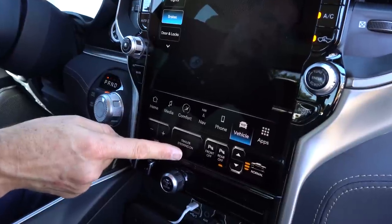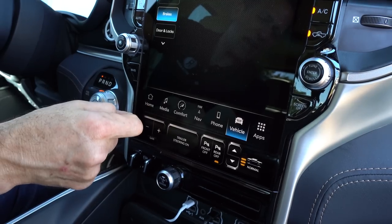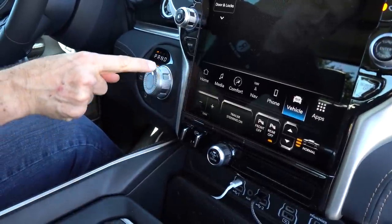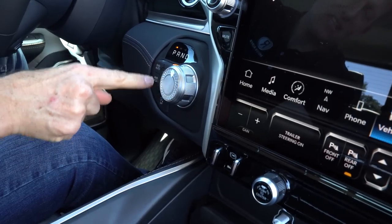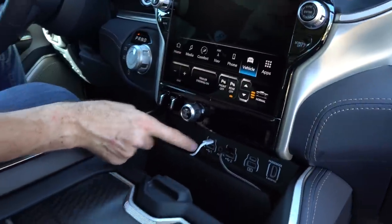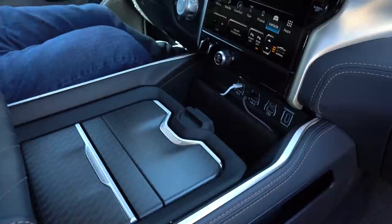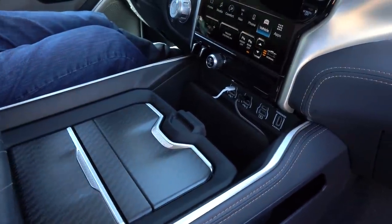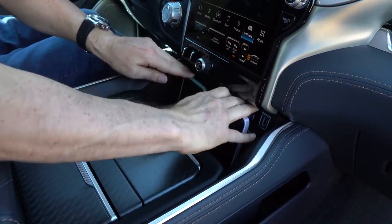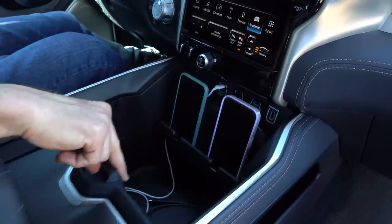Going further down, it's all touchscreen for trailer steer and for raising and lowering the adaptive air suspension — right now we're in normal height. Here is your transmission controller — a nice twist-style for the eight-speed TorqueFlite. I like the finish on this Tungsten trim. You have your buttons for the 4x4 system. Back to the center, there's a real volume knob, and look at all the connectivity down here: USB-Cs, USB-As, HDMIs, and two wireless charging stations where you can put two phones to wirelessly charge simultaneously.